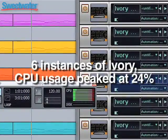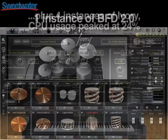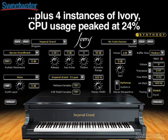With virtual instruments, we tested the RAC XT with Synthogy Ivory, a virtual piano. We were able to add six completely independent, fully loaded pianos, and in fact, the CPU usage topped out at only 24%. In a second virtual instrument test, we used one instance of BFD 2.0 from FXpansion and four instances of Ivory, and in that case, we were also only using 24% of the CPU power.